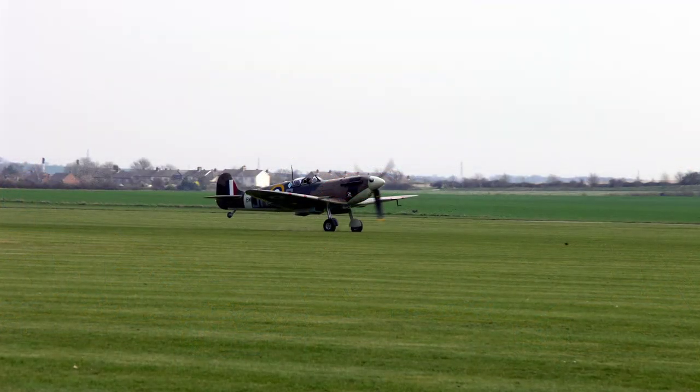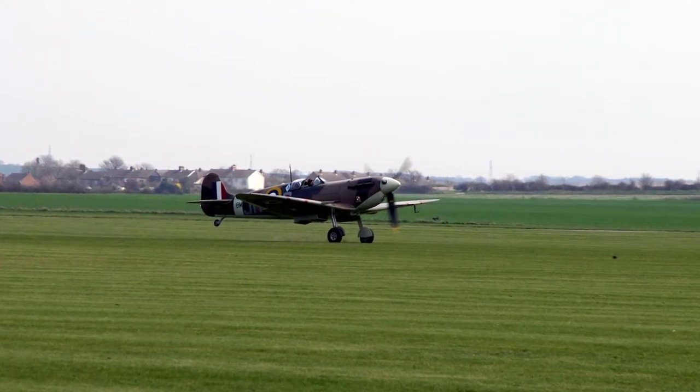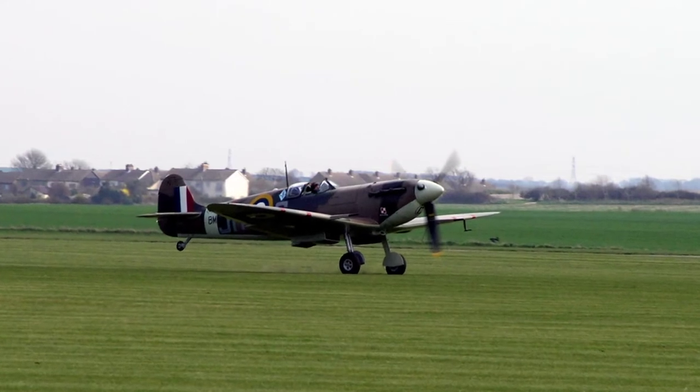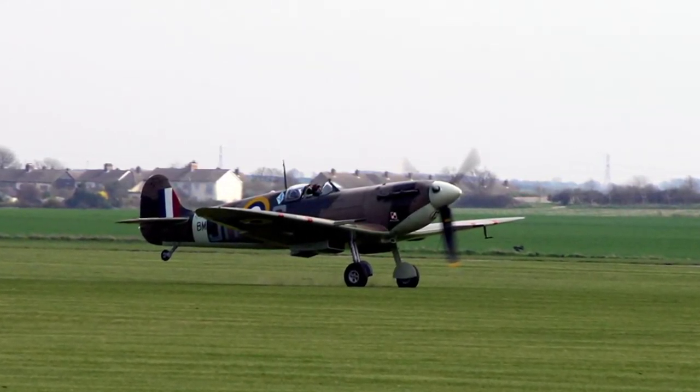However, the Spitfire Mark V served with distinction throughout the war and with many air forces, and with around 6,464 aircraft manufactured was the most numerous Spitfire variant produced.